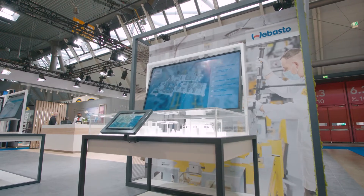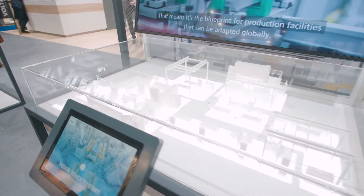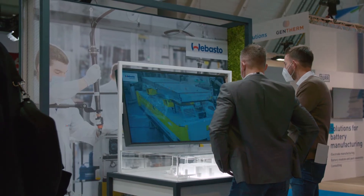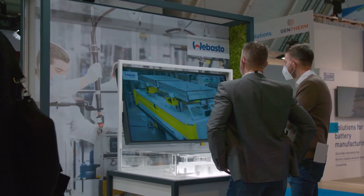Regarding battery production, you can see on the Webasto booth today a virtual plant tour showing our plant in Schilling. You can especially see the flexibility we have built in — we are running two separate products on one line: our CV standard battery and a battery for a major bus manufacturer. This demonstrates the flexibility we have created to meet market demand.